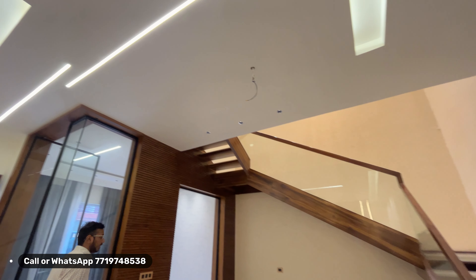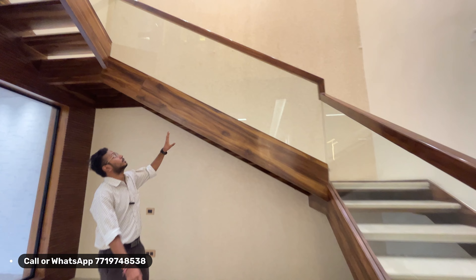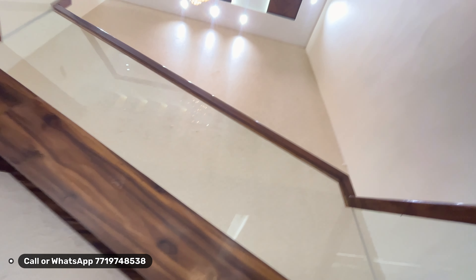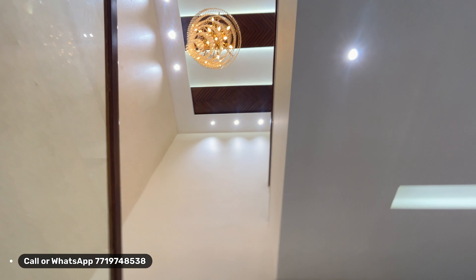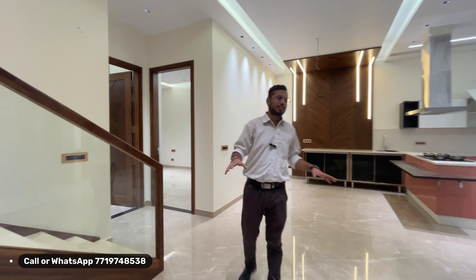The ceiling work is marvelous, with a staircase featuring a glass guard and chandelier design. You can place decoration items here. There is a lot of space in the house.